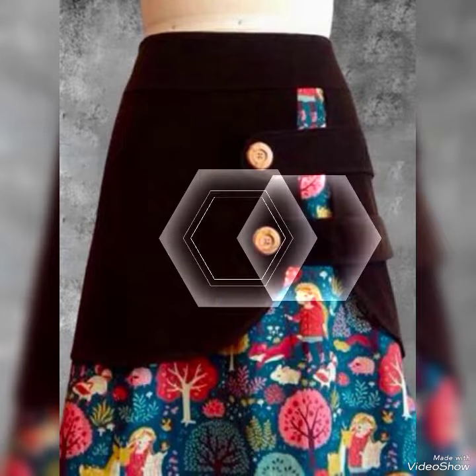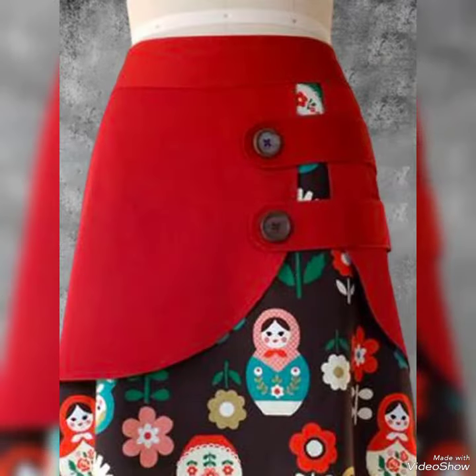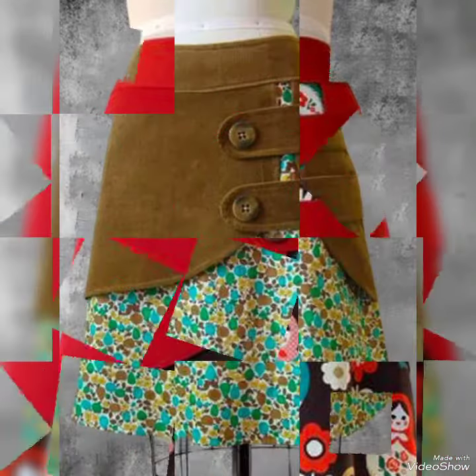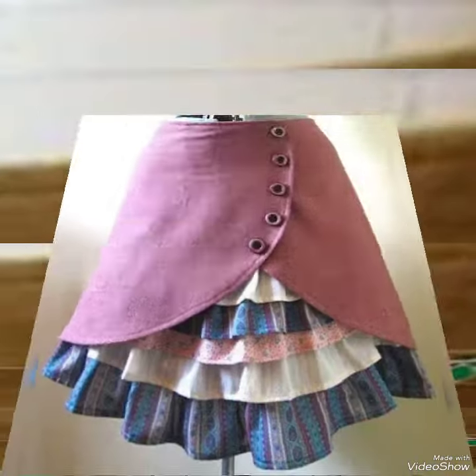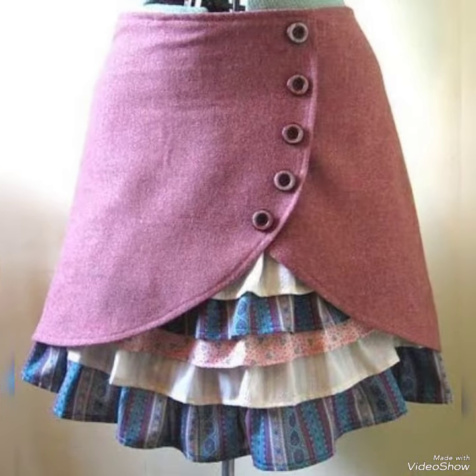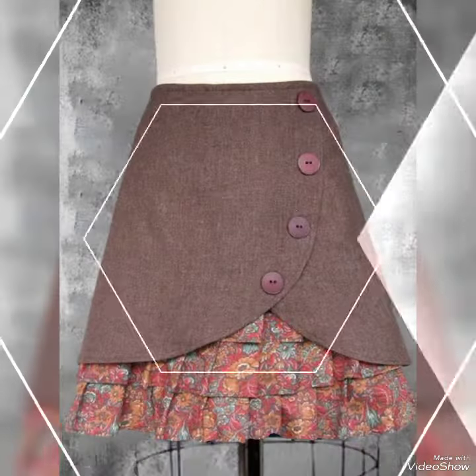All these designs and styles are introduced for yourself — make them part of your wardrobe. You will definitely like it, and your outfit will perfectly match with these designs. So guys, if you like this collection, please thumbs up for my video.